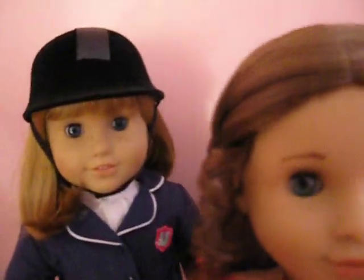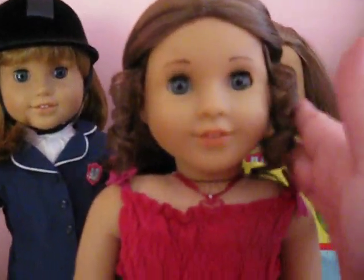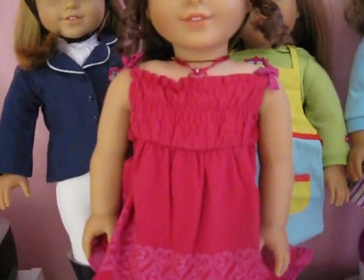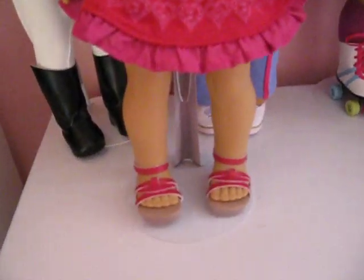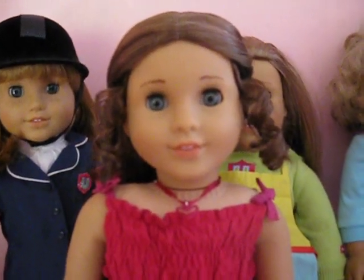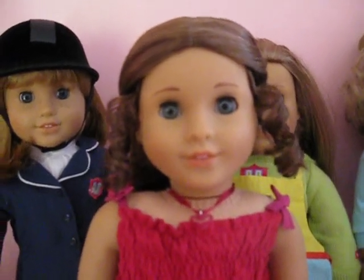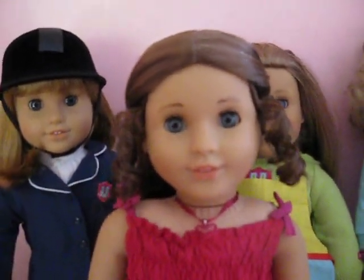And then next we have Marie Grace — beautiful Marie Grace. She's so pretty. She's wearing, I think it's last year's Valentine's outfit. She looks so cute with little red strappy shoes. I have renamed her Rue, just because I think that suits her more. She is my modern girl and also serves more in Caroline's time period, because I'm not planning on getting Caroline. So she is probably going to be wearing a lot of her outfits too.